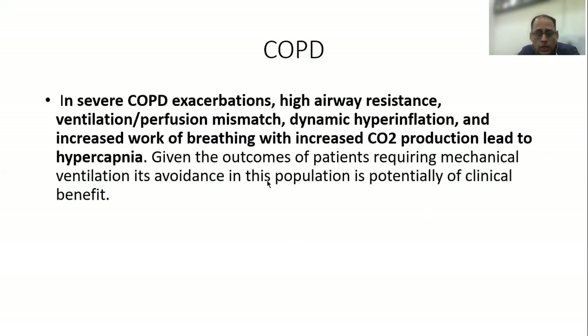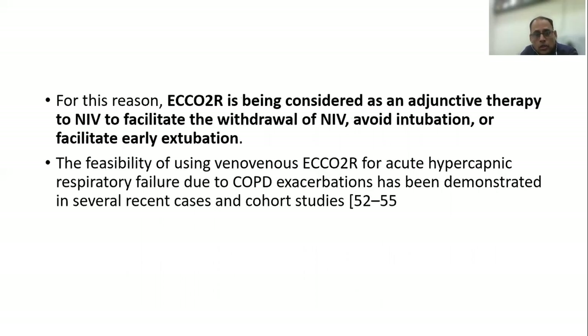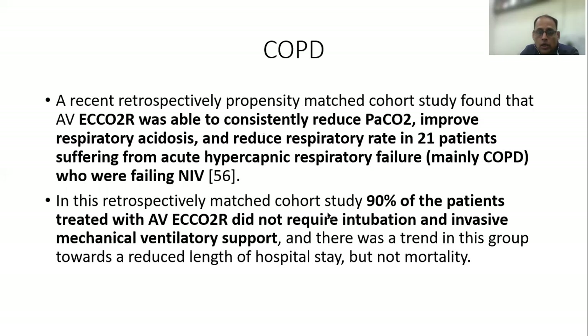Talking specifically about COPD and severe COPD exacerbations: high airway resistance via ventilation-perfusion mismatch, dynamic hyperinflation, and increased work of breathing with increased carbon dioxide production actually lead to hypercapnia. Therefore, extracorporeal carbon dioxide removal is important as an adjunctive therapy to NIV, to facilitate withdrawal from NIV, to avoid intubation, or — if the patient is already intubated — to facilitate early extubation.